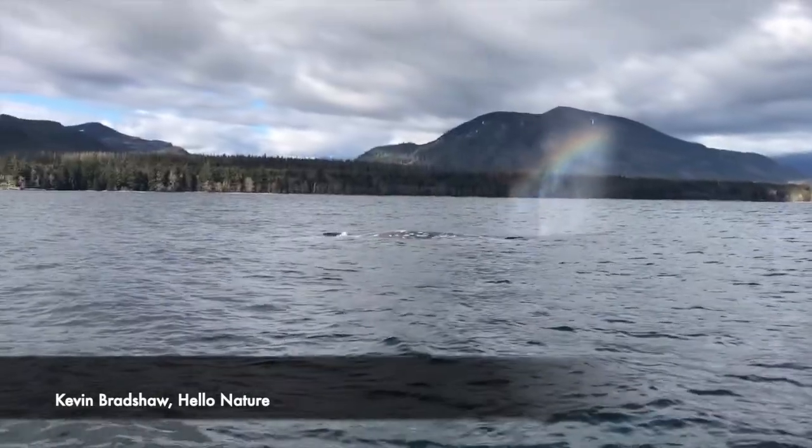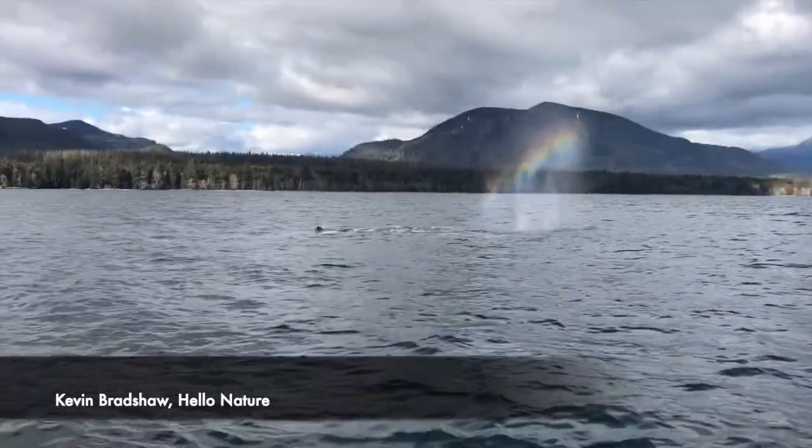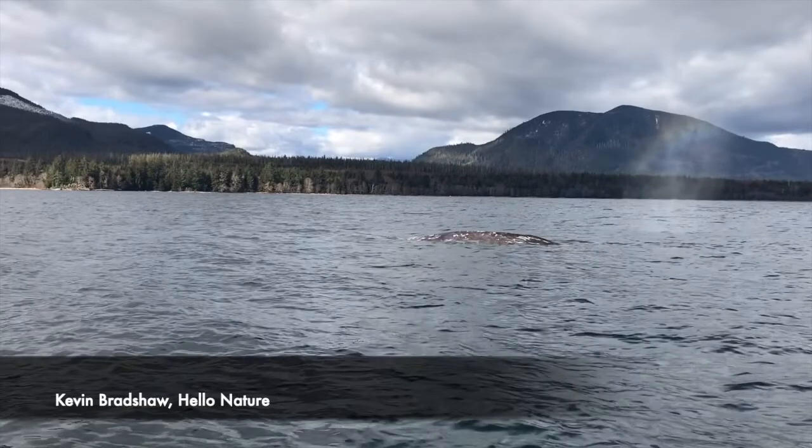Gray whales can stay underwater for up to 30 minutes and can dive down up to 500 feet (150 meters) deep. But when they're feeding, they're usually found in shallow water.